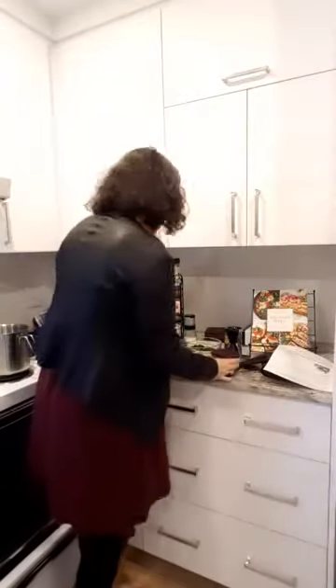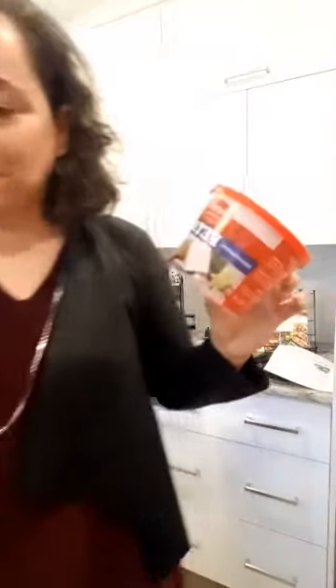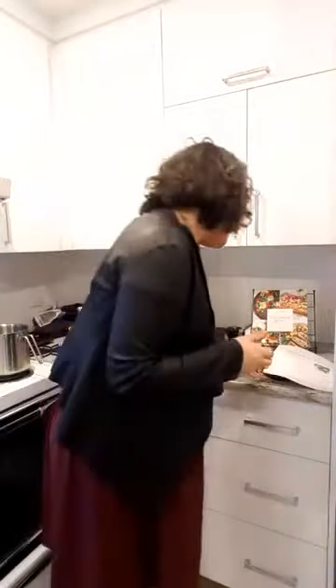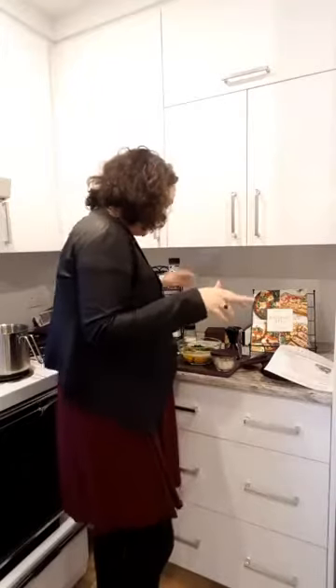I add one package of spinach to the mix — you're supposed to remove as much water as possible. If it's frozen there's water in it, but it works. Then we add some feta cheese. I prepared a bowl with feta cheese. I always get the plain feta because there are fewer chemicals. I also get the big block rather than pre-cut pieces, because that has fewer chemicals. The recipe calls for three-quarters of a cup of crumbled feta cheese.